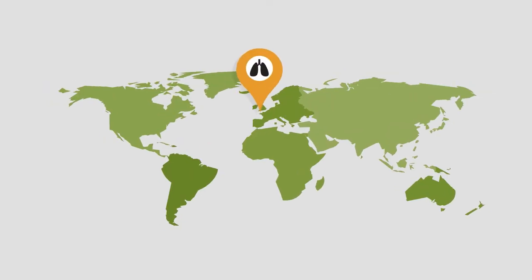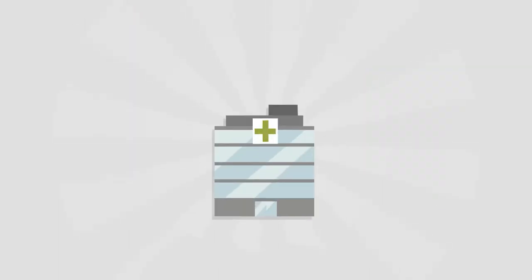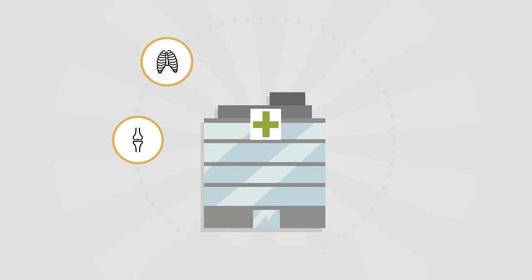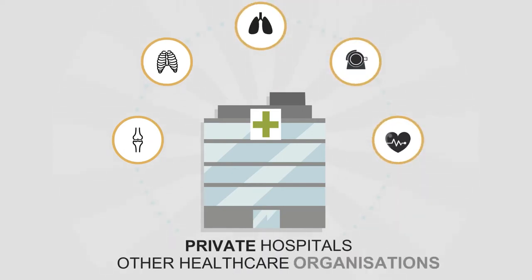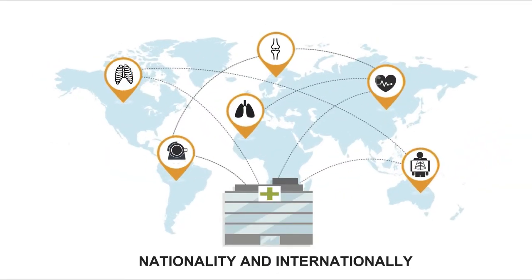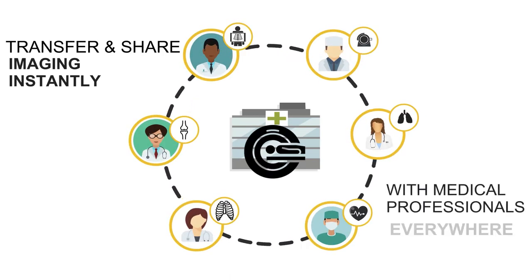Imagine the ability to view any medical image anywhere, anytime. To seamlessly transfer CT, MRI, X-rays and other diagnostic studies between NHS hospitals, private hospitals and other healthcare organisations, nationally and internationally. To transfer and share diagnostic imaging instantly with medical professionals everywhere.